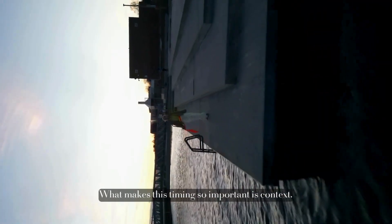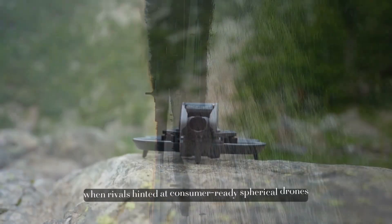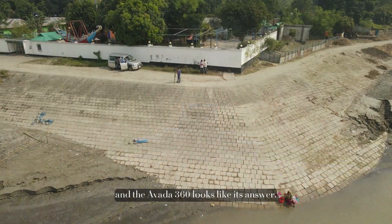What makes this timing so important is context. The 360 drone category barely existed until recently, when rivals hinted at consumer-ready spherical drones targeting 2026. DJI clearly wasn't going to sit that out, and the Avada 360 looks like its answer.